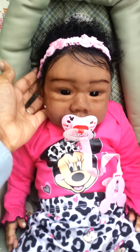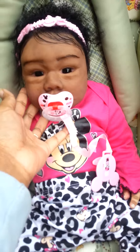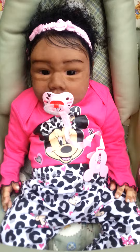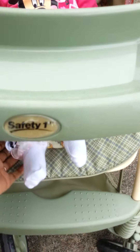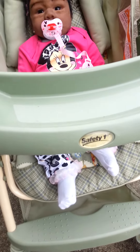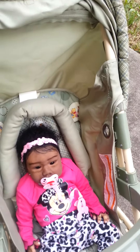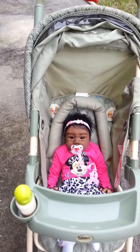I'll take some more photos inside the house in different lighting. But yeah, she has on a pink Minnie Mouse outfit, a pink mini clip that came from Auntie Crystal, her Minnie Mouse outfit, and her little white and pink ruffle socks. That is my little girl!